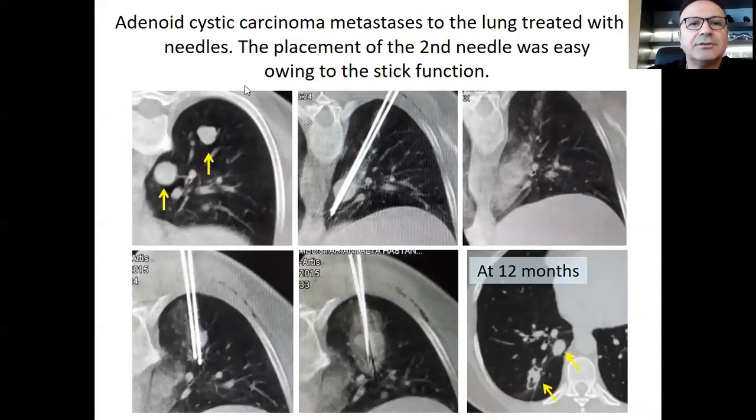This patient had adenoid cystic carcinoma metastases to the lung. There were two large metastases and we wanted to treat them with cryoablation using two needles. After the first needle was placed, it was very easy to send the second needle because the first needle was stuck to the lesion. We treated both lesions in the same session, and at 12 months there was marked shrinkage of both tumors.